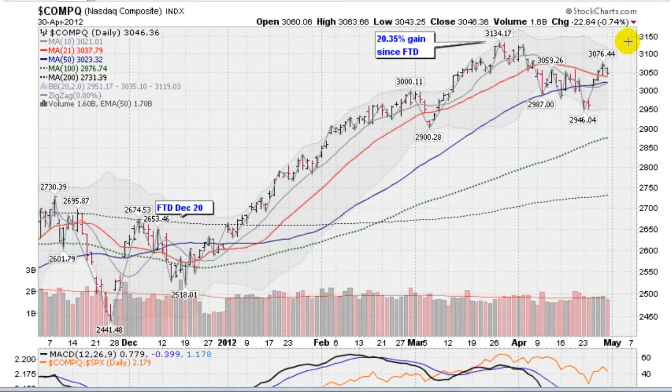Looking now at the NASDAQ composite, we gave back a little bit today too, about three-quarters of a percent, a bit more than the S&P 500 — NASDAQ stocks include a lot of the big growth stocks, so they're a little more volatile. But getting support down here at the 21-day moving average, with more support coming in at the 50-day, which is currently at 3,023.32, so up above the 3,000 line. All is good on the NASDAQ; we did have some accumulation last week as it moved higher, so perhaps a pullback here, regrouping, and then another assault back up to new highs, which would take out the 3,134 level.